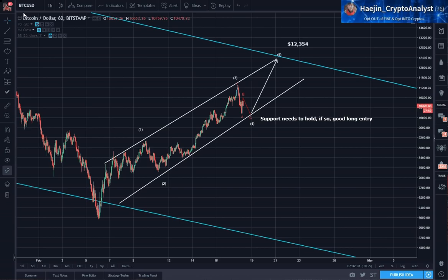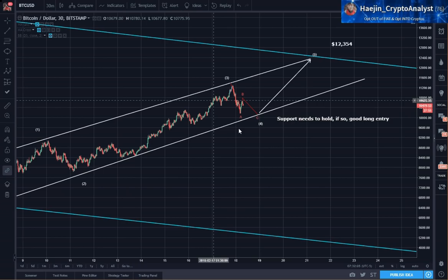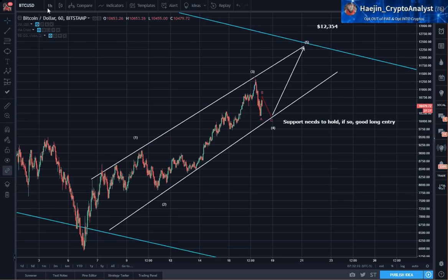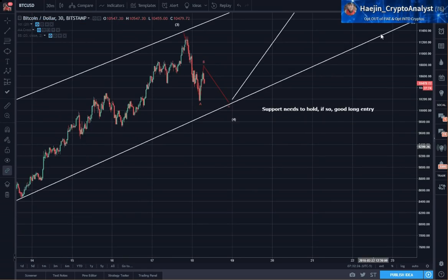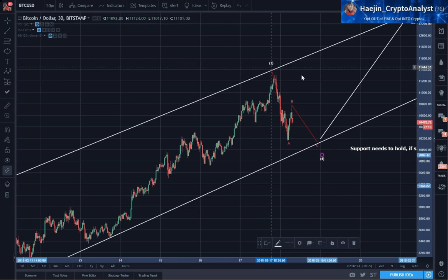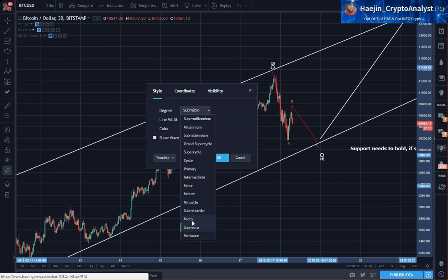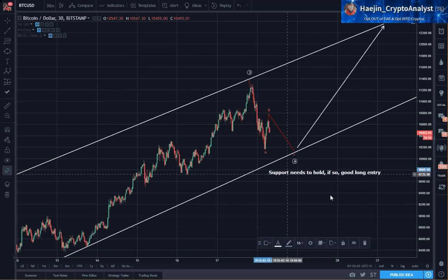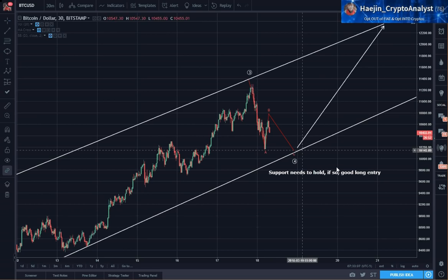So now let's go to 30 minutes and zoom in into this correction that's currently ongoing. Wave 3 was here, and if price stays within the channel — I wrote here that support needs to hold. For day traders, if this support holds right here, it could be a good long entry for the fifth wave up.